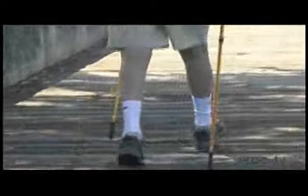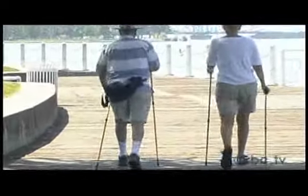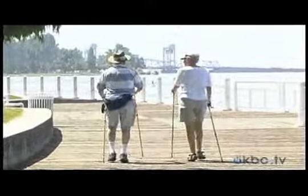We load the ground impact at 26% less with every step than with walking without poles. So for anybody with back, hip, knee, ankle, or feet challenges, they love poles because it just makes it so much easier on them.